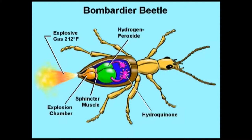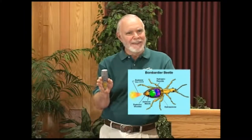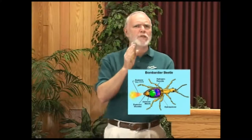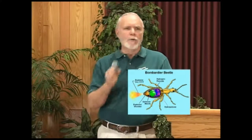When it's all said and done, the explosive gas comes out at 212 degrees Fahrenheit, and it can shoot this thing like a machine gun. And it's very accurate. Now, everything here has to be working and operating together at the same time, otherwise you don't have a good bombardier beetle.